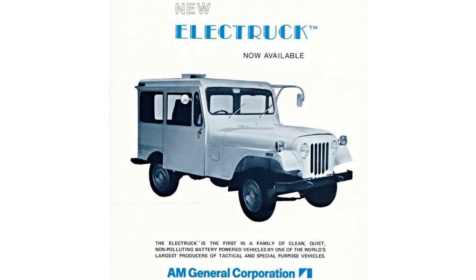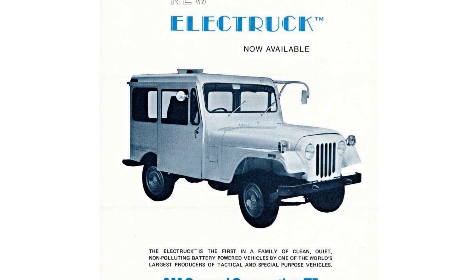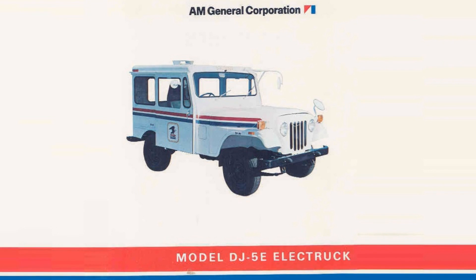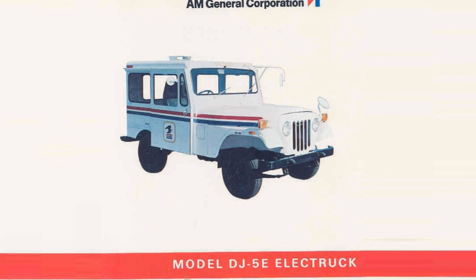American Motors' take on the electric vehicle was the 1974 Electruck, based on the Jeep DJ. It used two 27V lead-acid batteries and had a 33mph top speed with a 29-mile range. 352 were also sold to the US Postal Service as delivery vans as a way to help reduce city pollution.